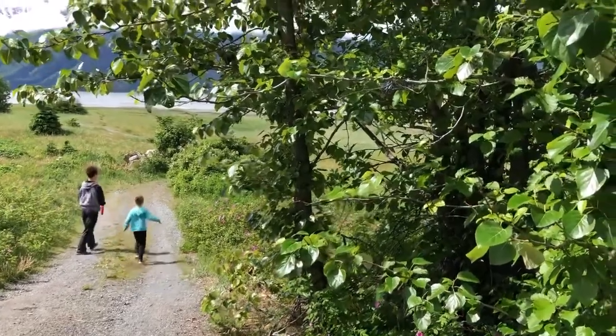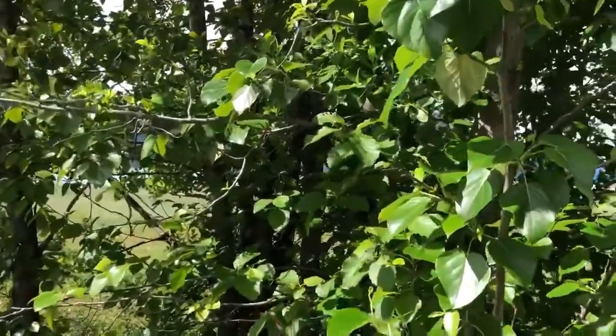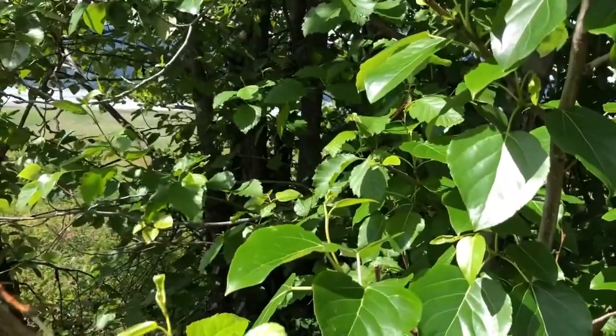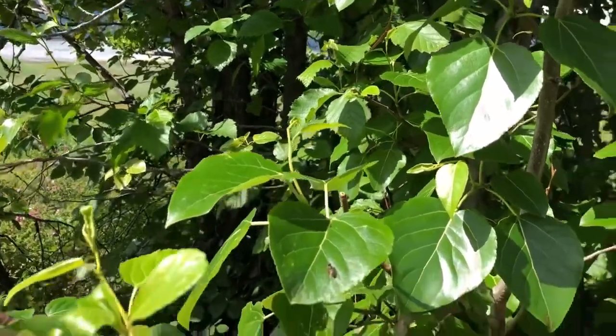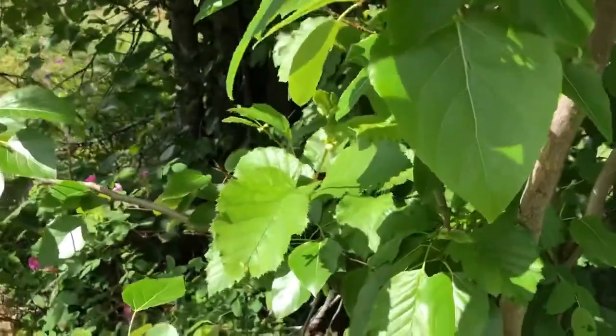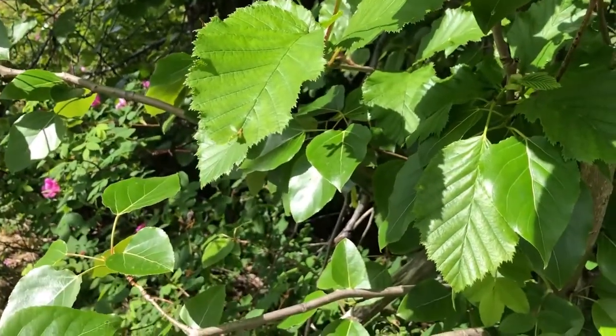We're looking here at some of the deciduous trees and I can see these shiny leaves. Looks like cottonwood, and smells like cottonwood too. They're really different from the alder leaves, which are more jagged. You can tell by those jagged edges — those are the alders.